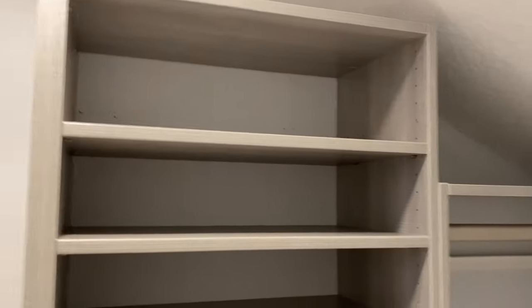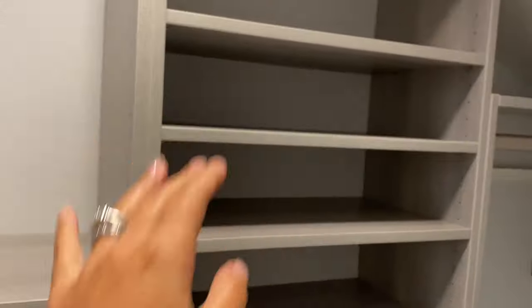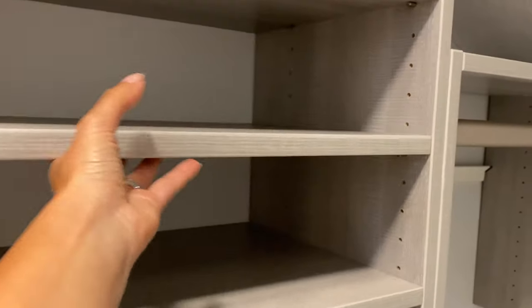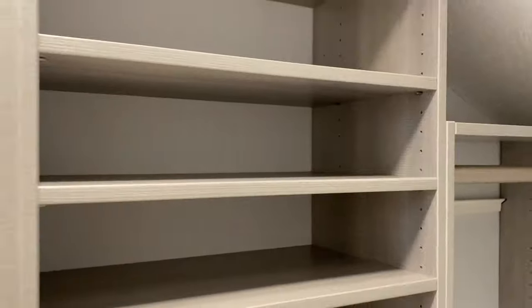I like that these little corner spots are open — I can put my handbags here, for example. Here I will put my shorts and jeans, and I can actually remove this shelf and raise it up — perfect.